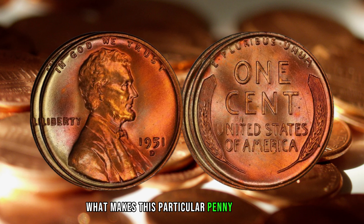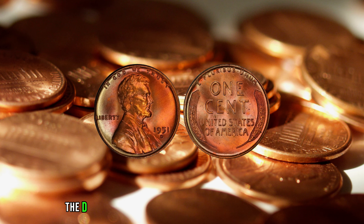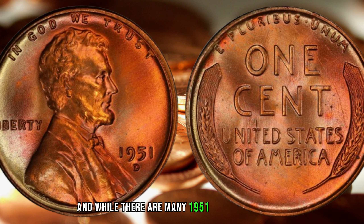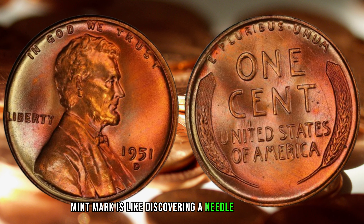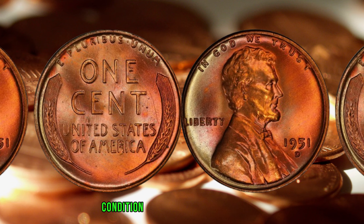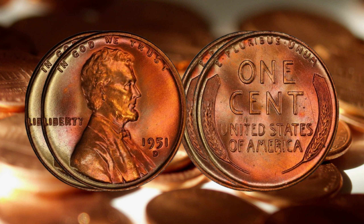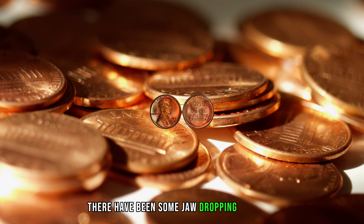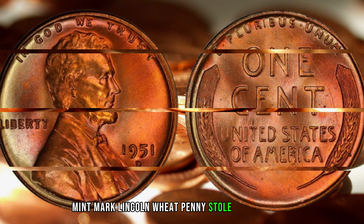What makes this particular penny so special? It's all about rarity. The D-mint mark indicates that it was minted in Denver, and while there are many 1951 pennies out there, finding one with the D-mint mark is like discovering a needle in a haystack. Factors such as minting errors, condition, and historical significance can significantly impact its value. Over the years, there have been some jaw-dropping auctions where the 1951 D-mint mark Lincoln Wheat Penny stole the spotlight.